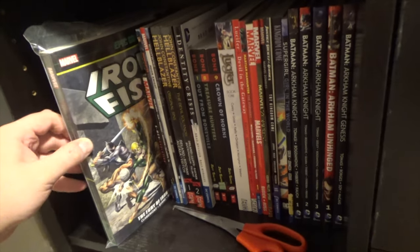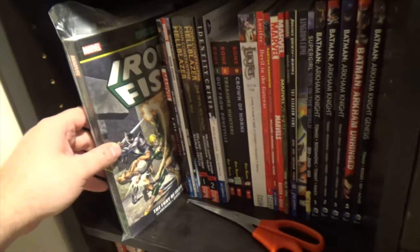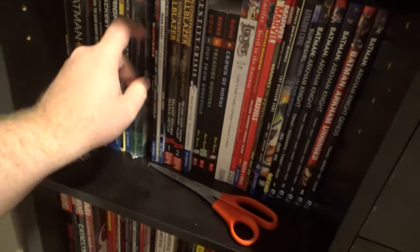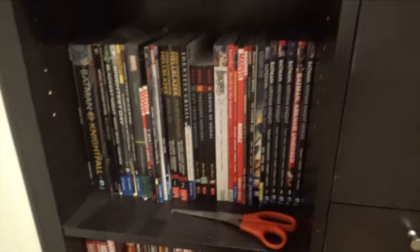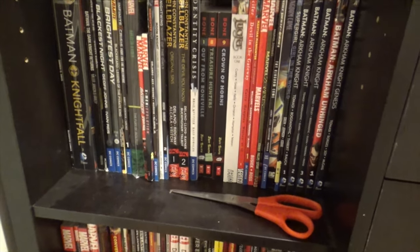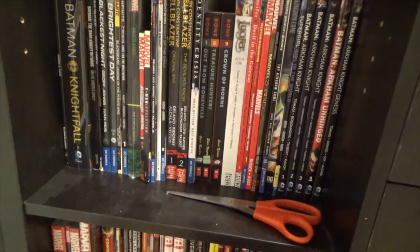This is Iron Fist — I think it's volume one of the collections Marvel does. I haven't read it yet, but I got it for a really good price, like ten bucks. I was on an Iron Fist kick because I got this around the same time the Netflix series started. I actually really liked how that first season went. I haven't watched the second season, but I liked the first.